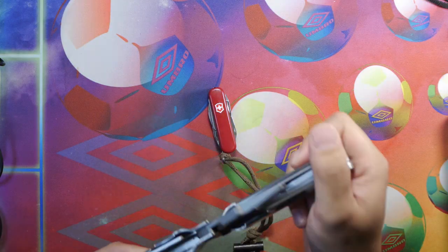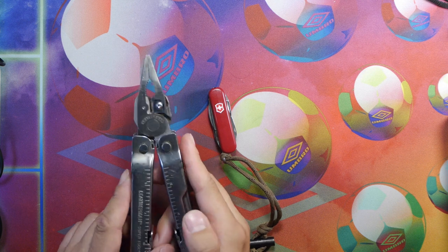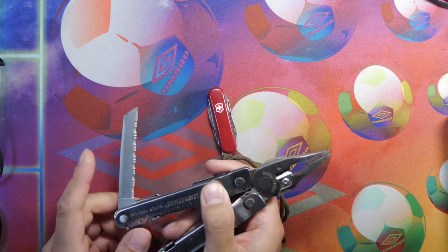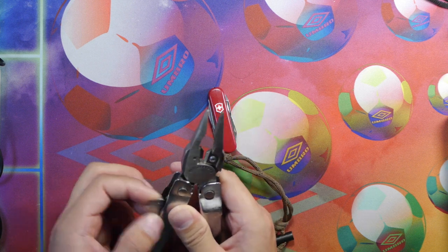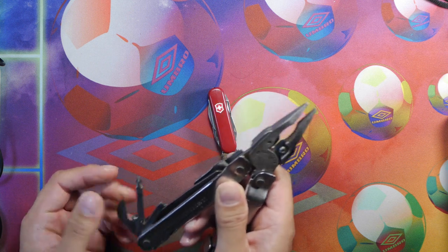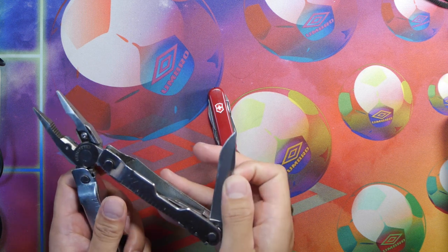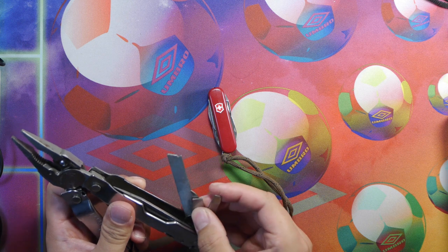We have a Leatherman SuperTool 300 here. This is a plier-based type of tool — it's a great tool for working. You don't have to get this exact model, but it does have a variety of tools which I value, and it has a serrated blade edge for cutting. It has a saw, a variety of different screwdrivers, bottle openers, wire cutters. We have the main knife on the other side, and we have files, more flathead screwdrivers, and an awl.